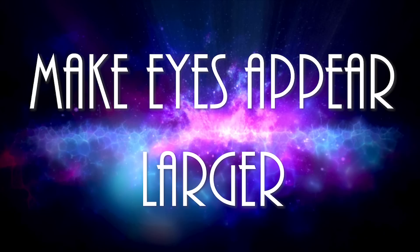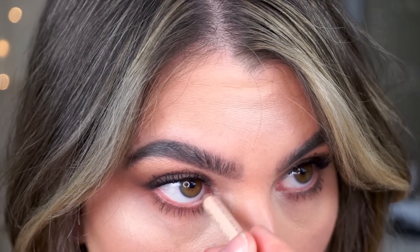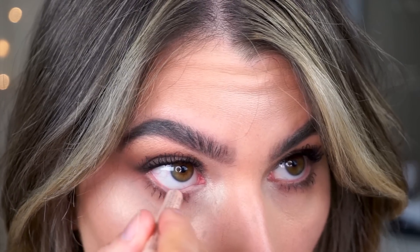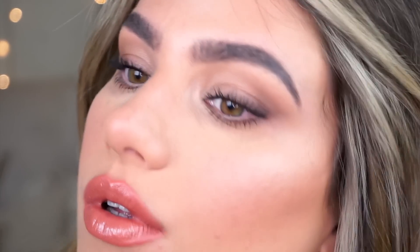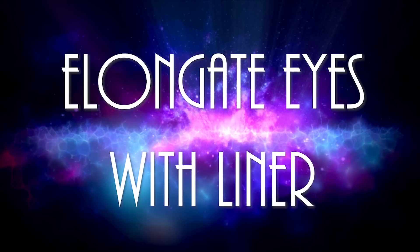Now we're going to make our eyes appear larger. All you have to do is get a nude liner — this one is from NYX Cosmetics — and apply it into the waterline. You want to make sure you're not getting this on your lashes; just keep it right there in the waterline and it'll immediately make your eyes appear bigger than they really are. It's a really easy, simple step you can do with any eye makeup look.